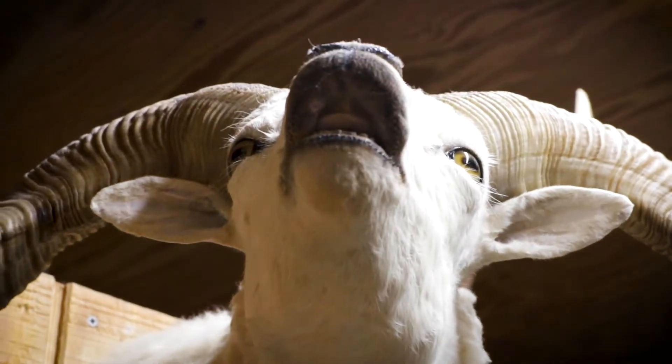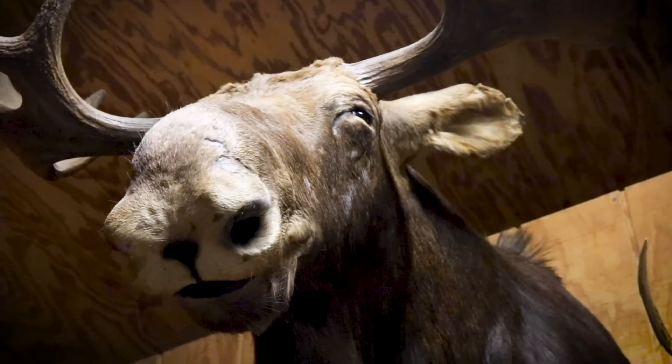We enjoy the challenge of the hunt. We enjoy being in nature as an active participant of nature. So I don't see hunting as a disrespectful thing to do.